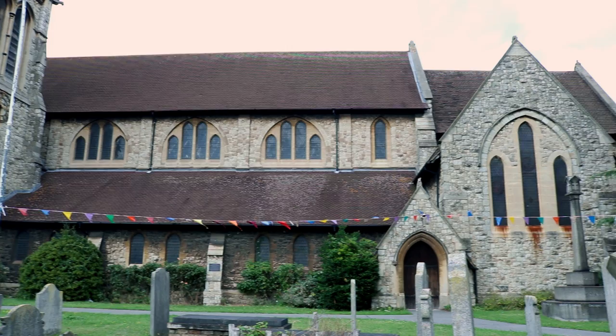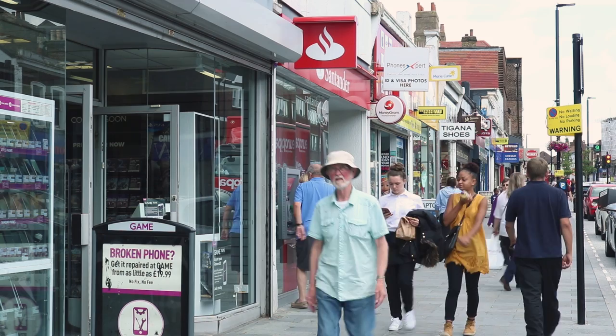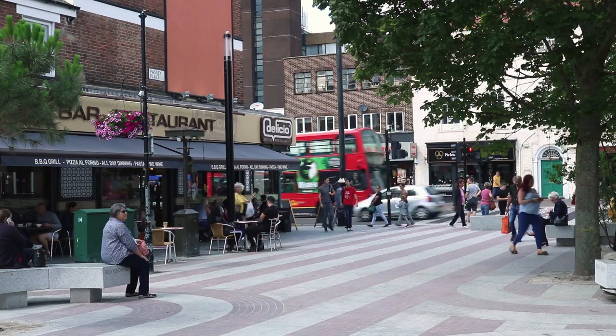The town centre supports a loyal core of shoppers, diners and drinkers, but the nightlife is modest. In recent years there's been a push by the locals to drive business, community and improvements for tourism to help sustain the area. Recently the council spent 40 grand on a six-foot sign displaying the word Eltham to create a sense of place. It lights up at night and is part of a six-million regeneration scheme of the area.